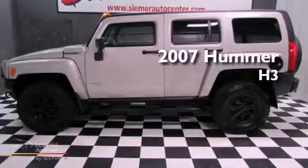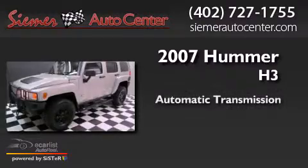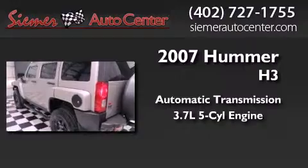This is a 2007 Hummer H3. This SUV has an automatic transmission and a 3.7-liter inline 5-cylinder engine.